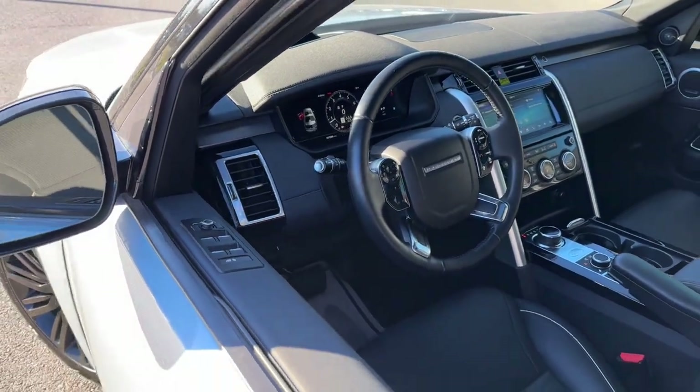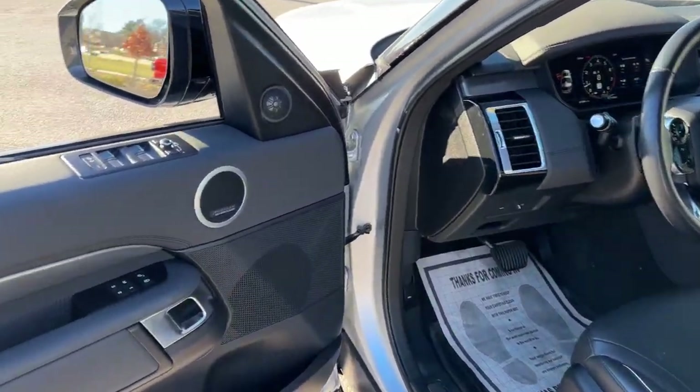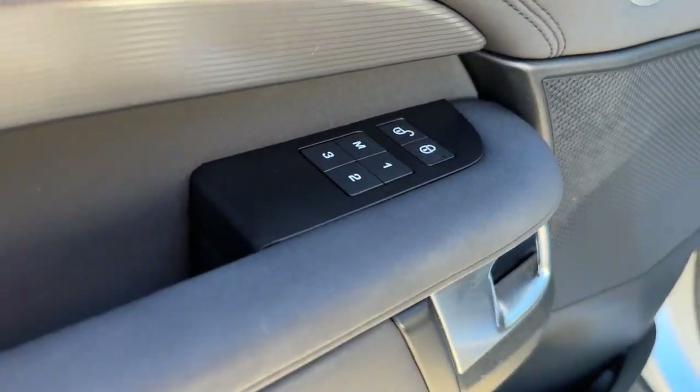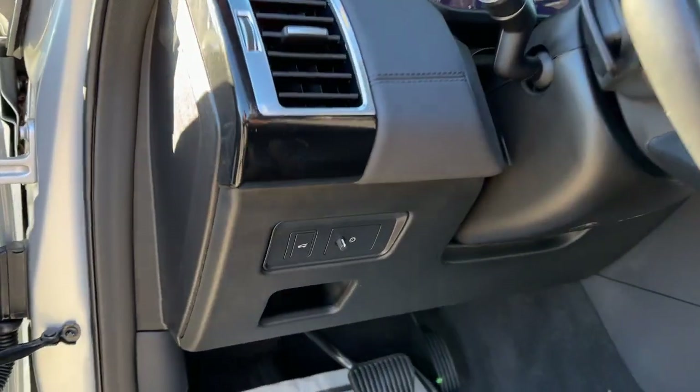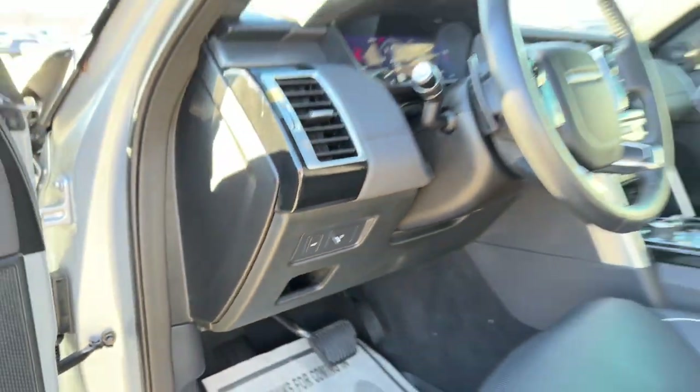The following are some of this vehicle's highlighted options: heated steering wheel, multi-zone AC. Seize the moment and drive this outstanding Discovery. Come in for a road test — our team will make it the best part of your day.